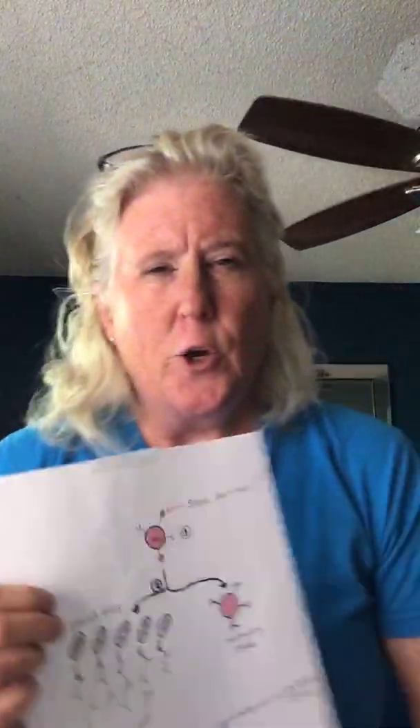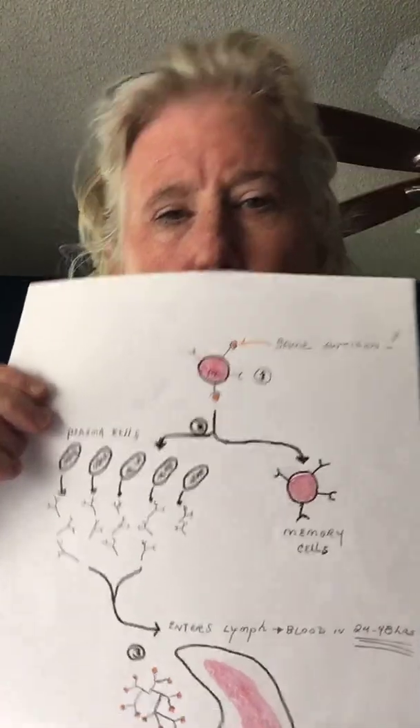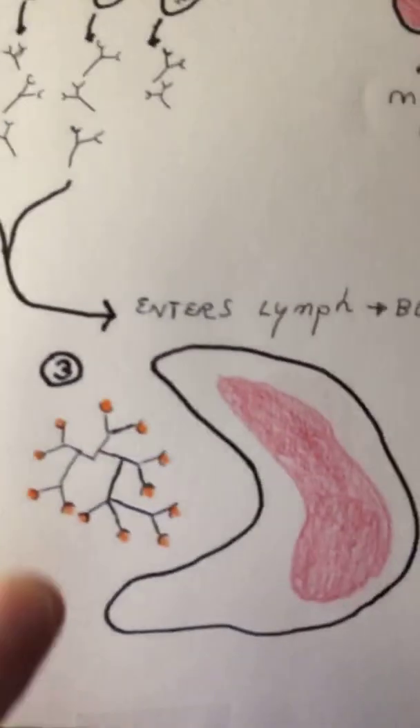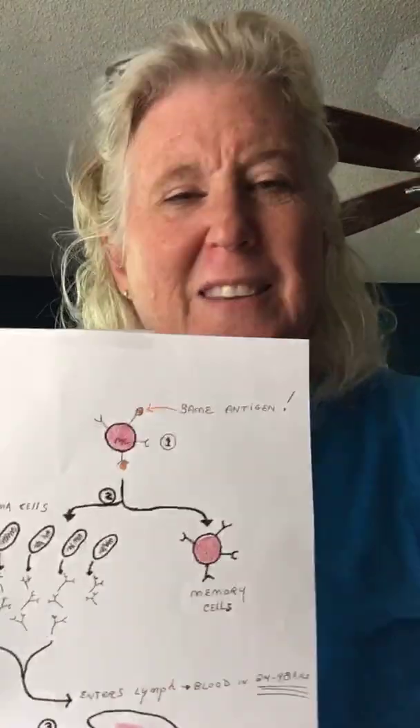What happens if you're exposed to the same virus again — maybe through your toothbrush, or your friend sneezes on you? Don't worry. The memory cell remembers that same antigen. It doesn't have to wait for the helper T cell. Boom — it divides, makes another memory cell, makes plasma cells, which make antibodies, which go into your system, make an antibody-antigen complex, and we clear it. You don't even know you got sick — your body does this and clears it out. You might have a little sniffle, but you get well in 24 to 48 hours.